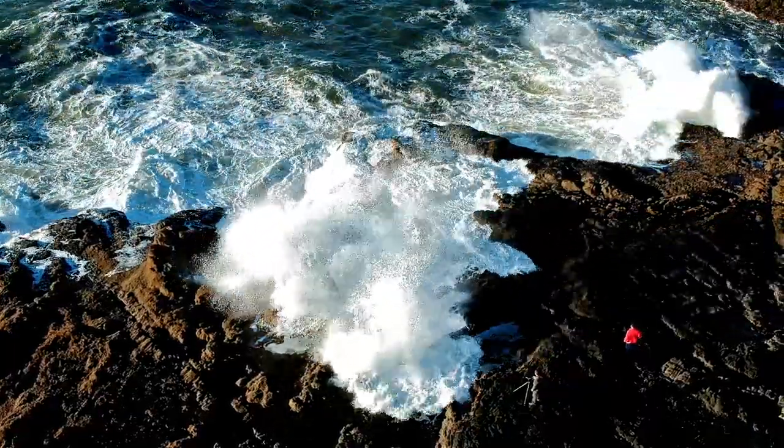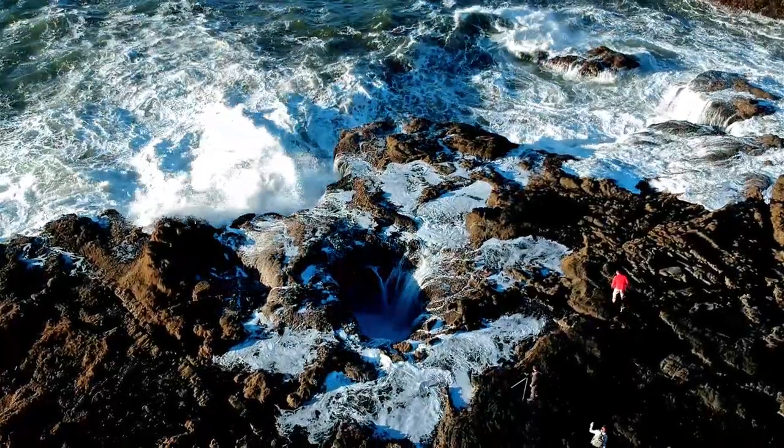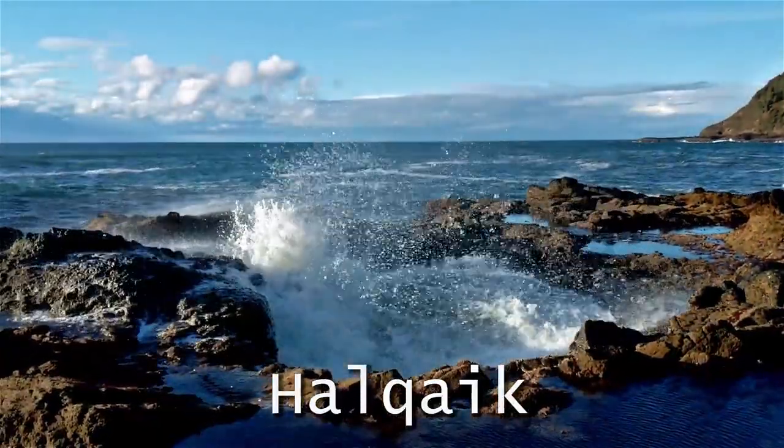Cape Perpetua was part of Al-Sea tribe territory. In their language, the cape was called Hal-Cake, which means an opening.